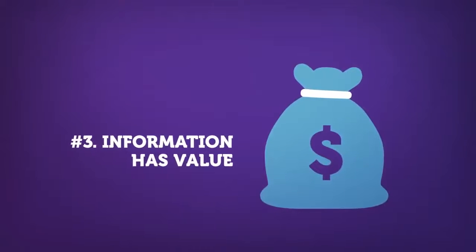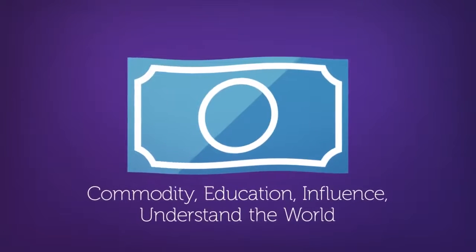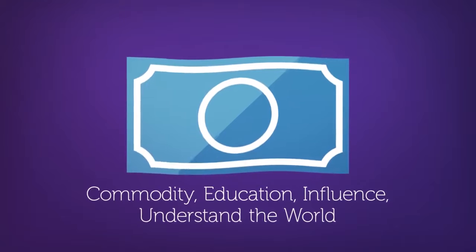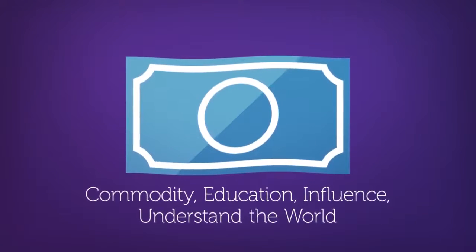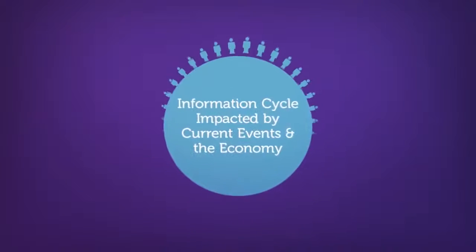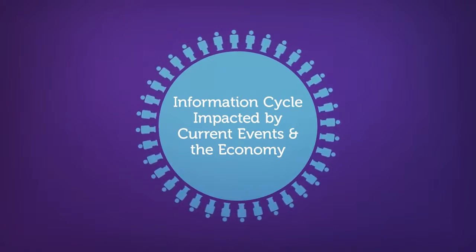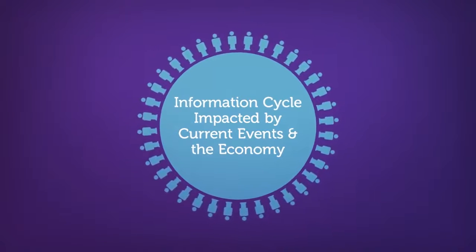The third concept is information has value. Not only can information be sold, but it also serves as a means of education. Information can influence people, and it can help individuals understand and navigate the world. The creation and sharing of information can also be influenced by current events in the economy — just take a look at how information is created and shared during an election.